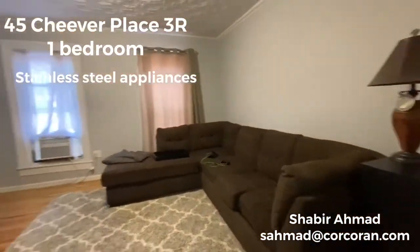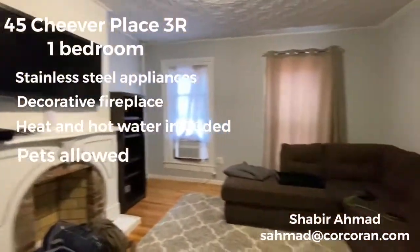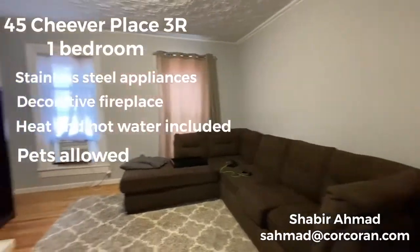And this is the bedroom with decorative fireplace, two windows. You can convert that into a living room or you can have that as your bedroom.